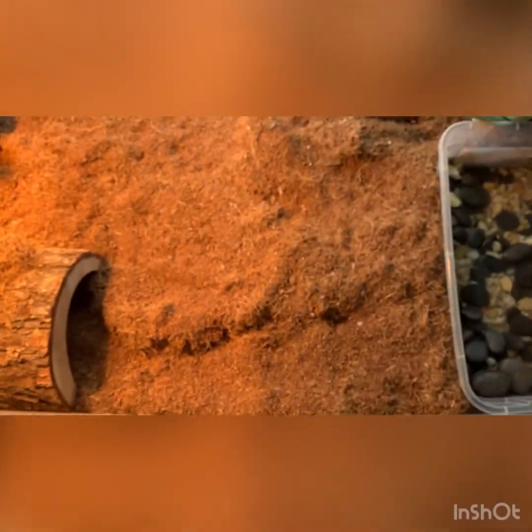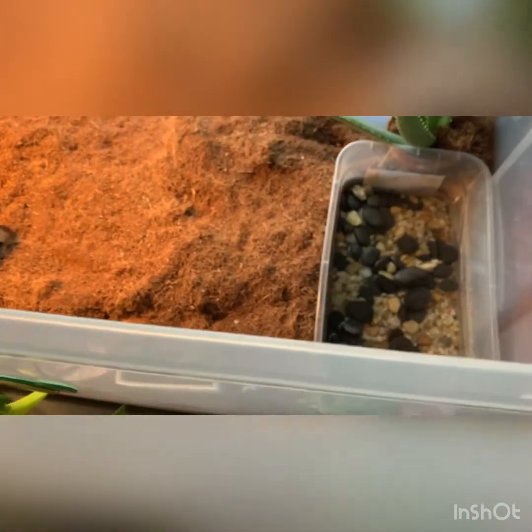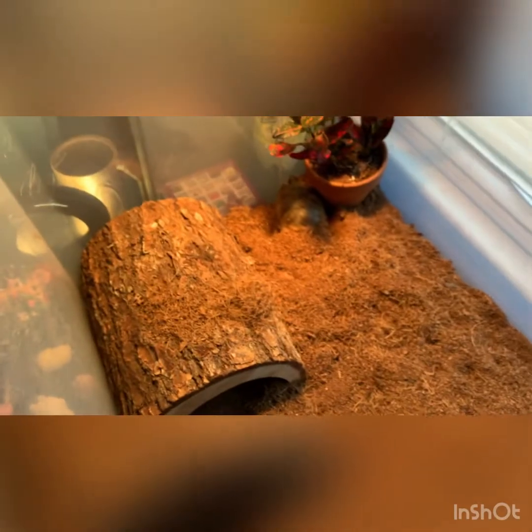Over here we have Giovanni the northern box turtle. You guys have all seen him before. He's right here in this corner. He has his heat light and his UVB.